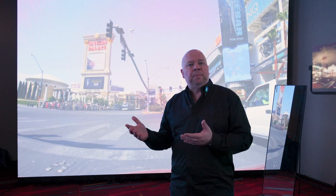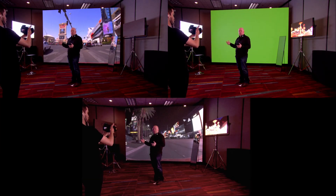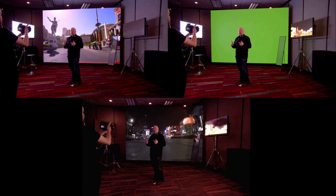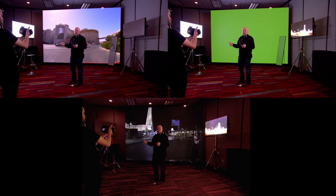Ghostframe is a production toolset which enables you to hide video images in a wall that are completely invisible to the naked eye but are visible through a camera — while at the same time maintaining a completely natural naked eye view on the wall behind me. Only Ghostframe can do this.